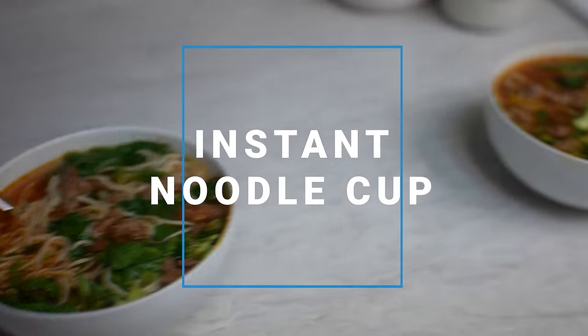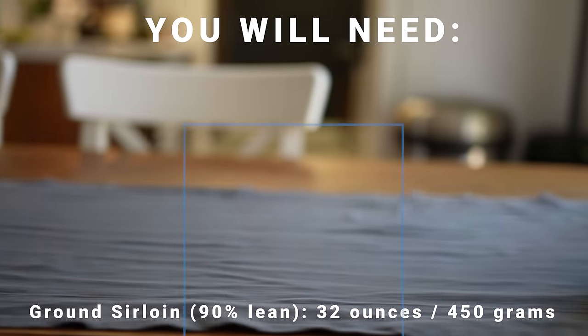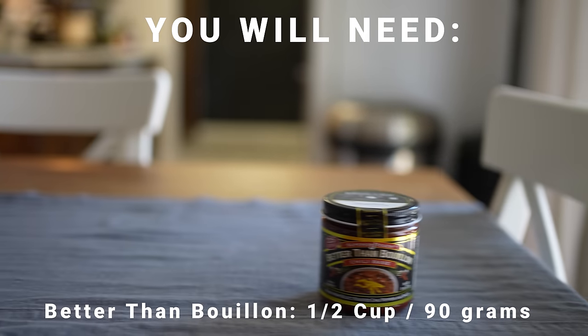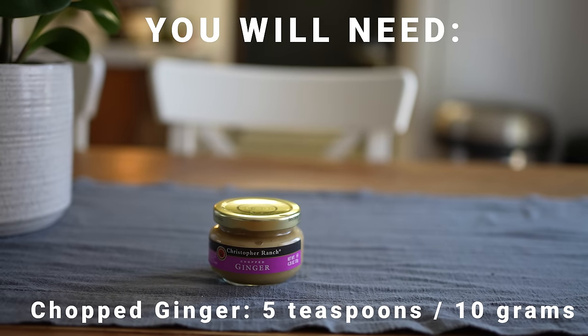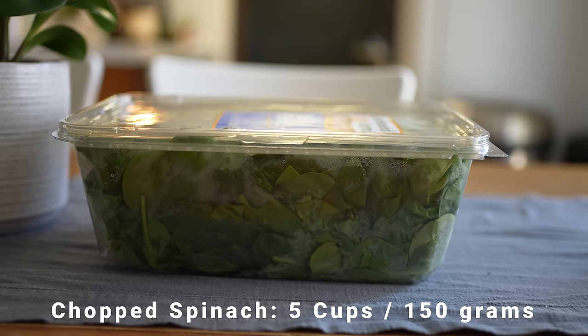The instant noodle cup. Growing up, either in school or in college, you probably ran across some ramen noodles from time to time. You may be sick to death of them because you may have had a lot. I used to have a roommate who basically lived off ramen noodle soup, and let's just say it really didn't do his digestive system any favors. Well, thankfully, the version we're going to be making is much healthier, much more delicious, but just as easy.